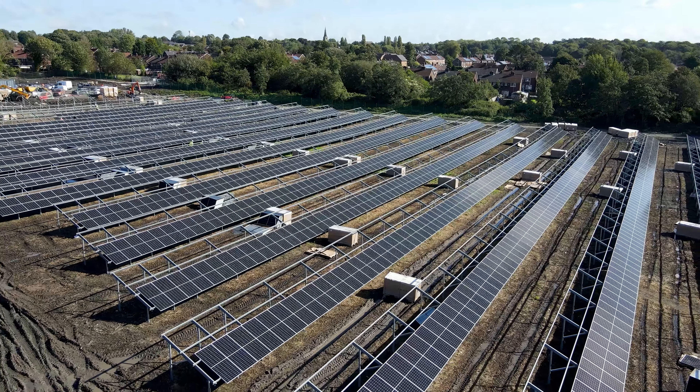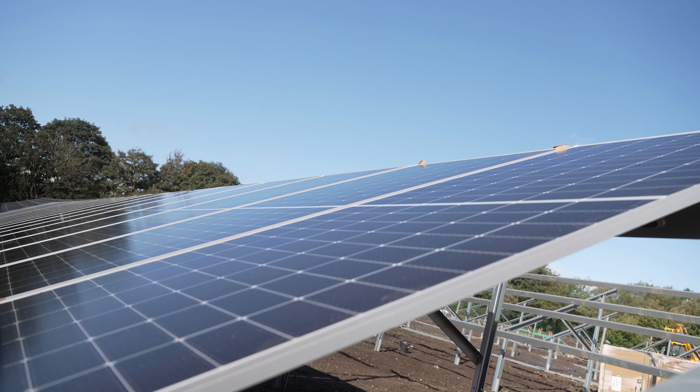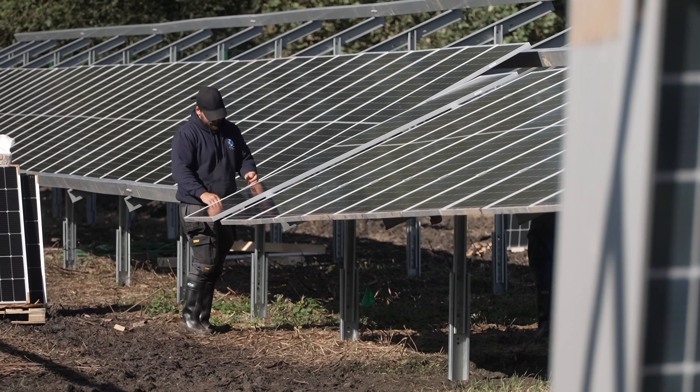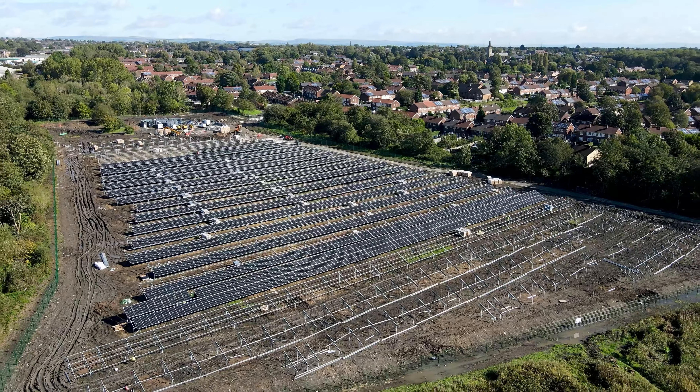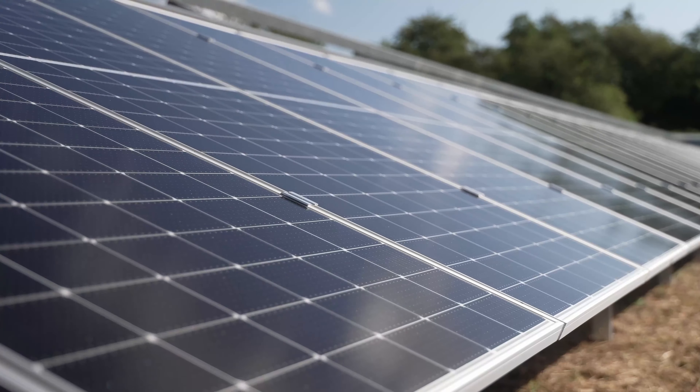The Little Houlton Solar Farm project is important to Salford City Council because it's the first solar farm that we've undertaken as a council. We're hoping that the solar farm will be complete and installed in October this year, and it shows Salford's commitment towards hitting our carbon neutrality targets and working to a greener future.